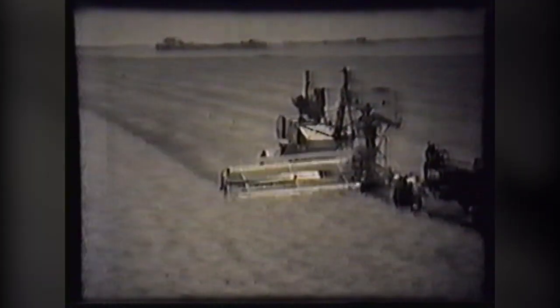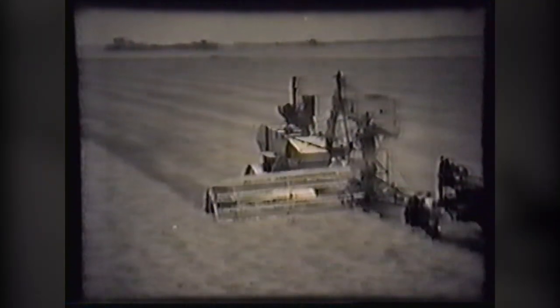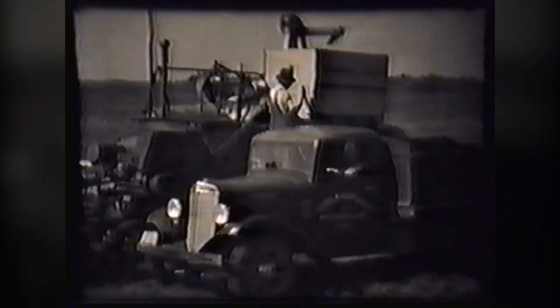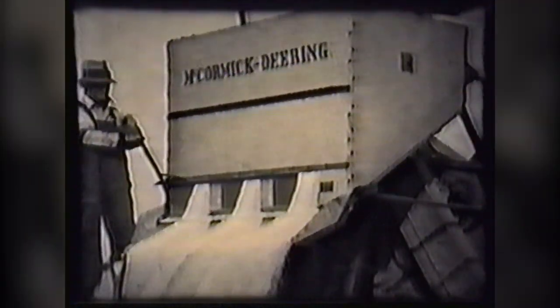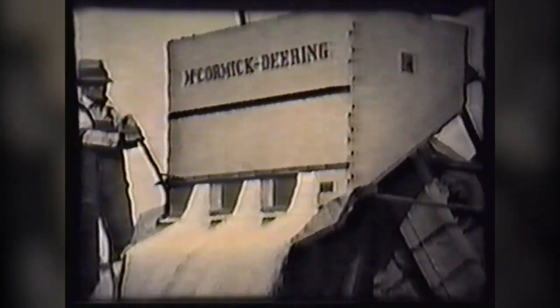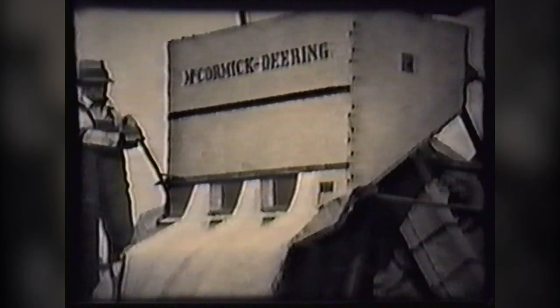Harvesting the millions of acres of wheat every year is a big job, but the modern combine has done much to reduce the work and speed up operations. A pull on the lever and out comes the load onto the truck grain box. For long hauls, trucks are indispensable for economical and quick handling of the crop. These up-to-date methods of harvesting and hauling help reduce wheat production costs.